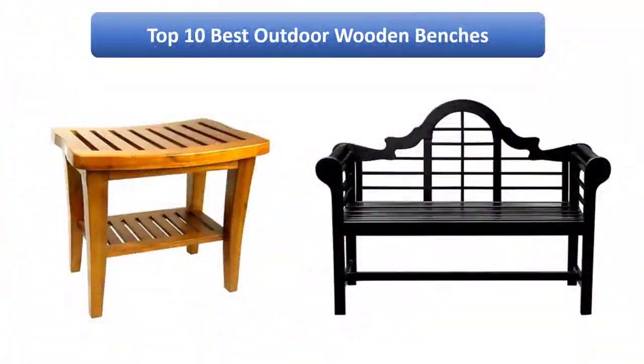Find the best outdoor wooden benches on Amazon. We analyzed consumer reviews to find the top rated products. Find out which product scored highest. I am going to review the top 10 best outdoor wooden benches on the market.